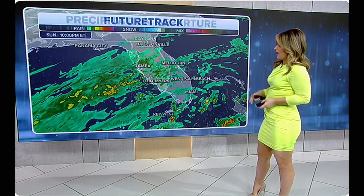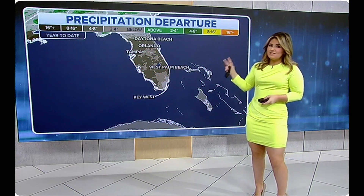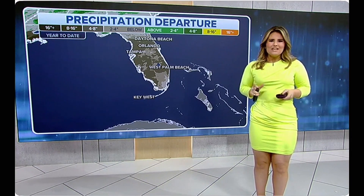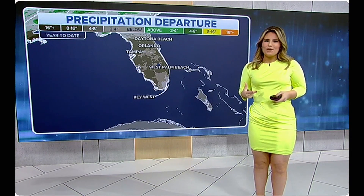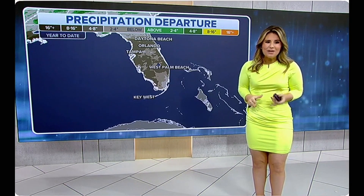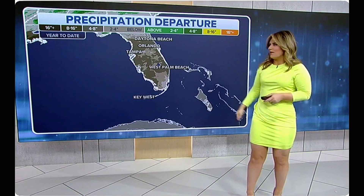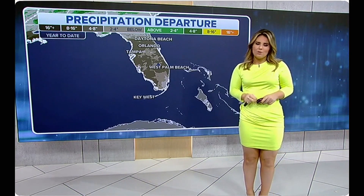The silver lining is we need it. Yes, it's going to put a damper on a lot of your spring break plans — maybe not the best Saturday to head to the beach — but all of this rain will help us out a bit, where we have been quite dry so far.